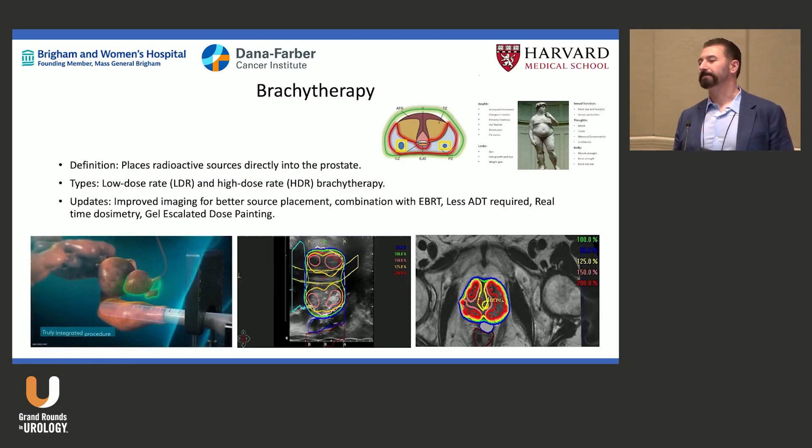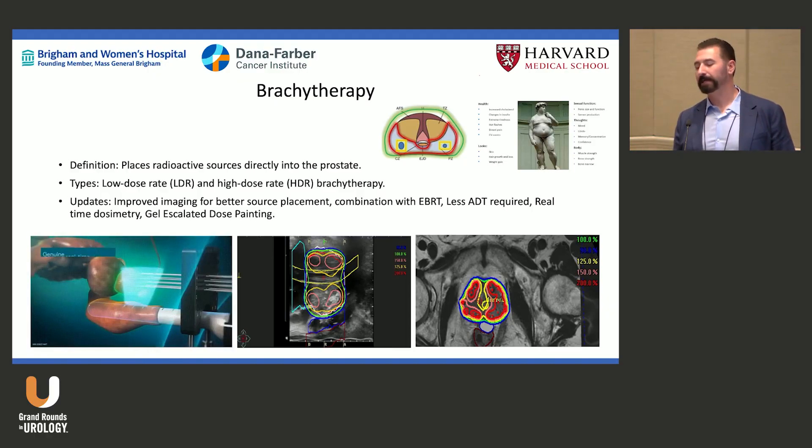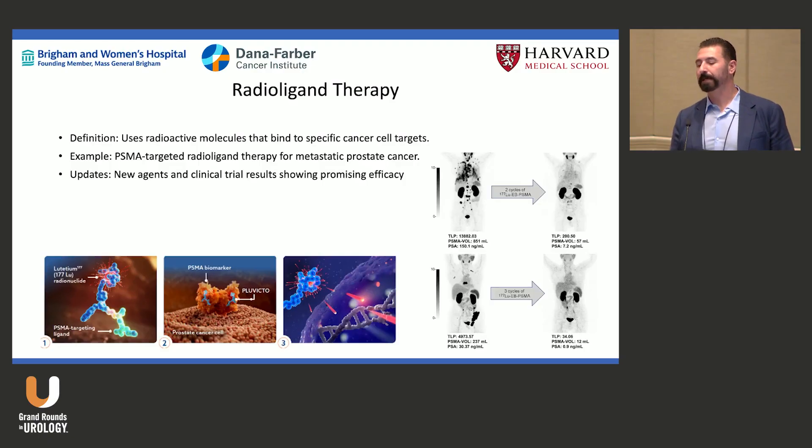ADT wrecks men's lives — if you want to make a functionally robust older man feel old, give him ADT. That's why I like brachytherapy: I can give more dose, achieve a higher probability of cure, and often avoid ADT altogether.